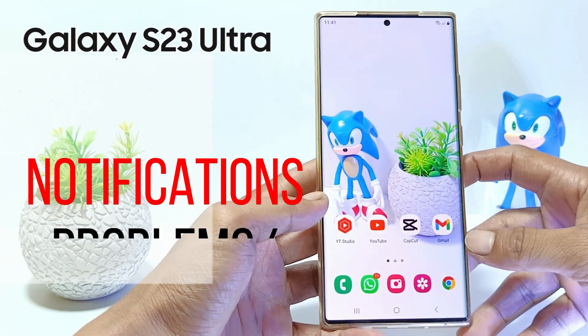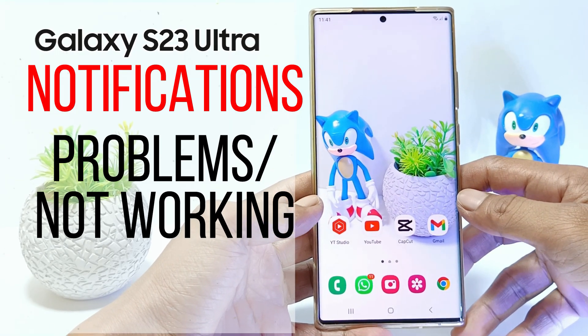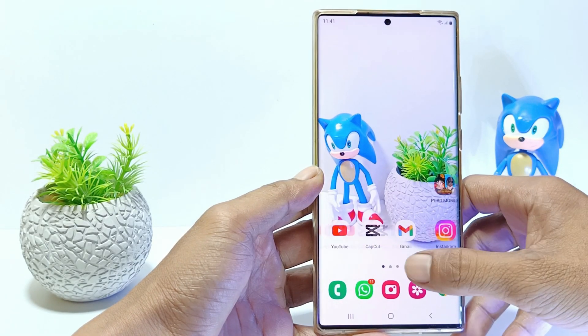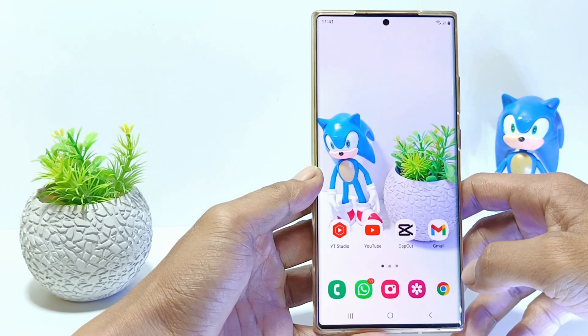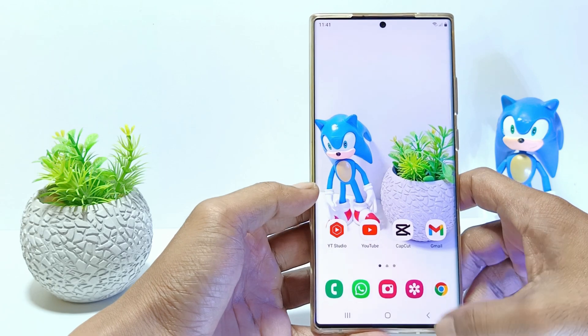Hello everyone. In this tutorial I'll show you how to fix Samsung S23 Ultra notifications not working. There are several reasons why notifications on your phone are not showing up. Maybe you don't allow notifications in an app, or maybe the notification icon setting is inactivated. So, how to fix it?